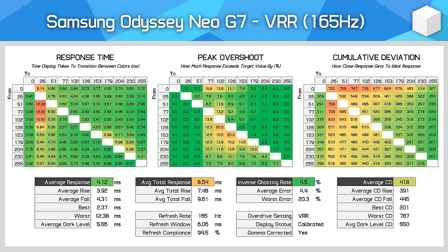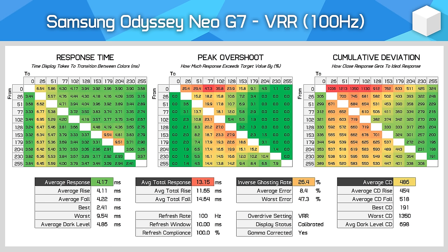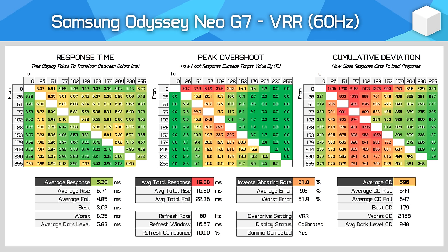You'll also see virtually no dark level smearing, which is a key selling point of Samsung's VA displays over any other VA monitor on the market. As we move down the refresh rate range, generally the monitor gets a bit slower and has more overshoot visible. The Neo G7 does not appear to have the same level of variable overdrive as other high-end Odyssey VA monitors, but performance still holds up well at lower refresh rates. At 60Hz, while the inverse ghosting rate is approximately 30%, the average error is quite low and cumulative deviation is still serviceable. I would have preferred better variable overdrive like we got on the Odyssey G7, but what the Neo G7 provides is still good enough for a single overdrive mode experience.